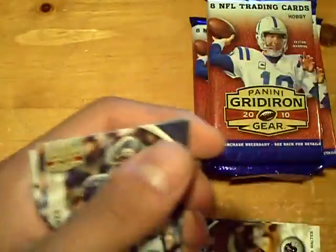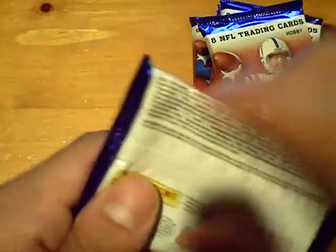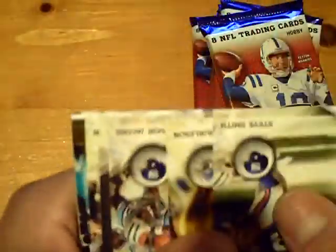Nice card. Rookie of Logan Paulson. Nice box so far with the auto, which will be randomed, and a dual patch.